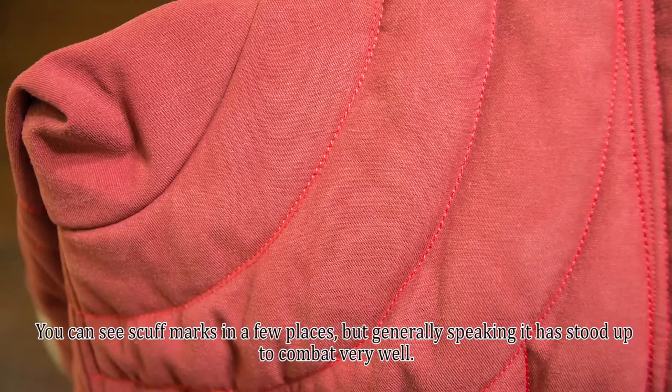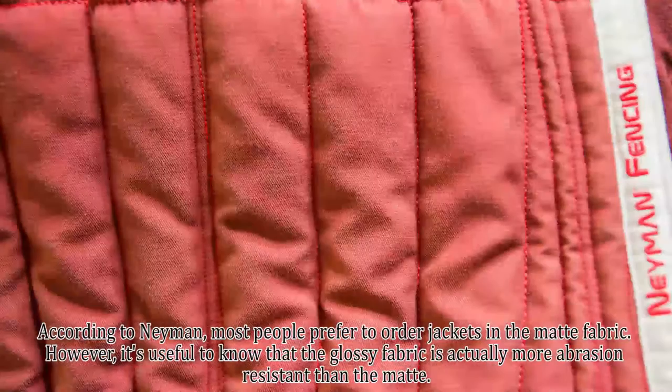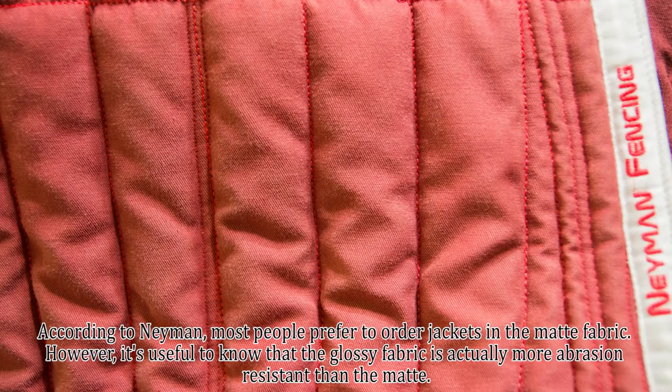You can see scuff marks in a few places, but generally speaking it has stood up to combat very well. According to Neyman, most people prefer to order jackets in the matte fabric.